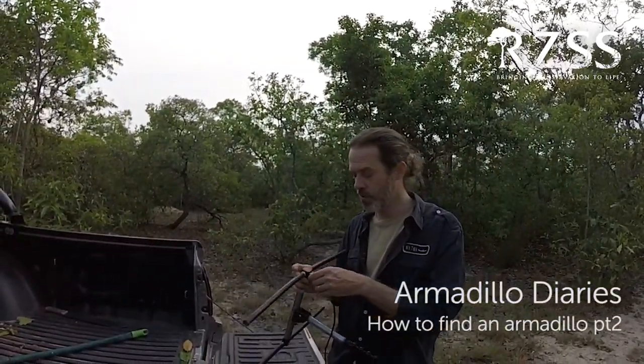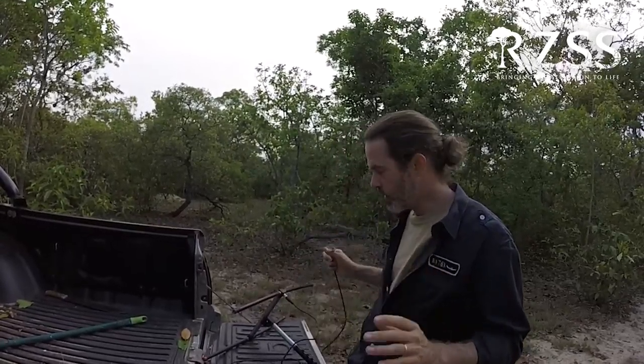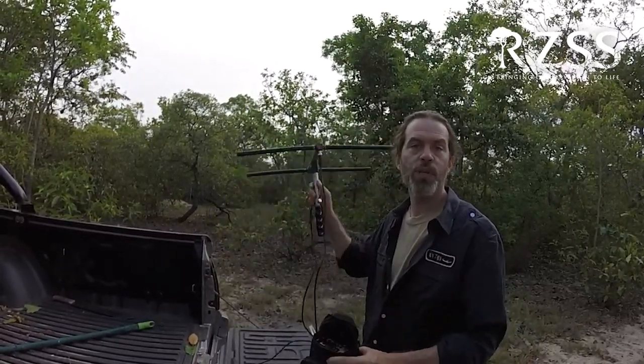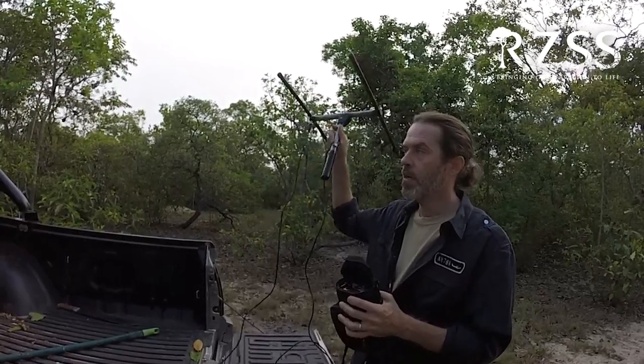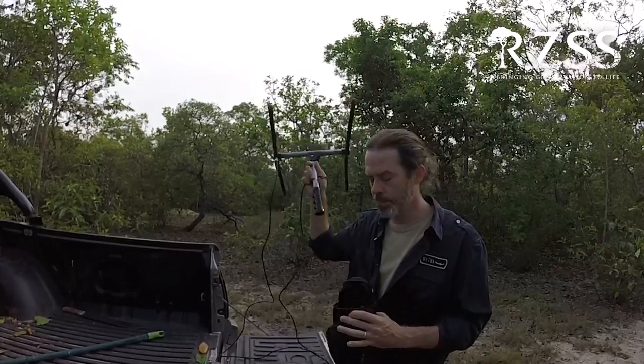Another part of our job and the routine of the Giant Unreal Project is searching for the animals that have tags on them — small transmitters. To do that, we use this receptor with an antenna, a cable, and a receptor, and we locate the animal through a small beep, a small noise that it makes.